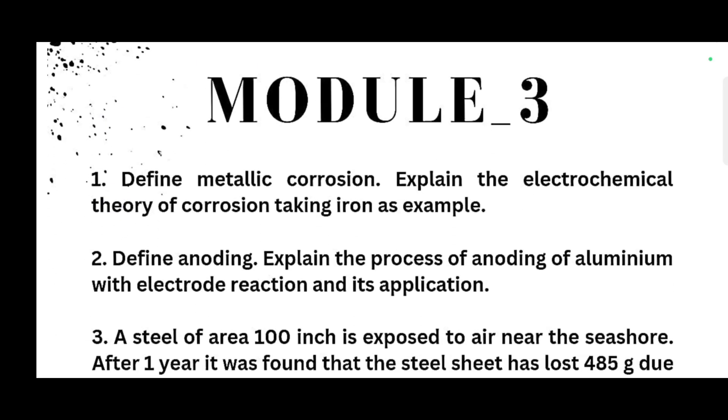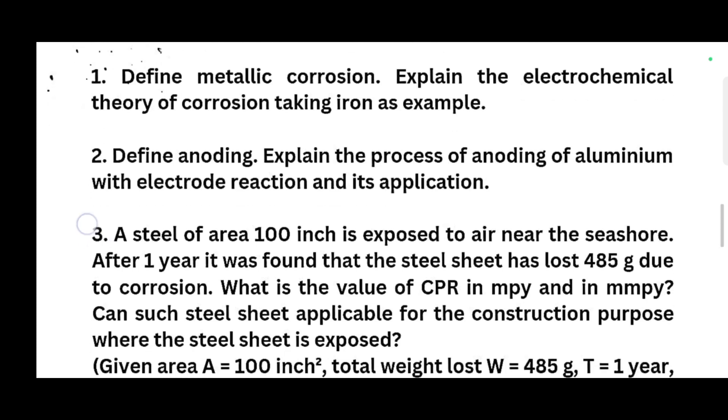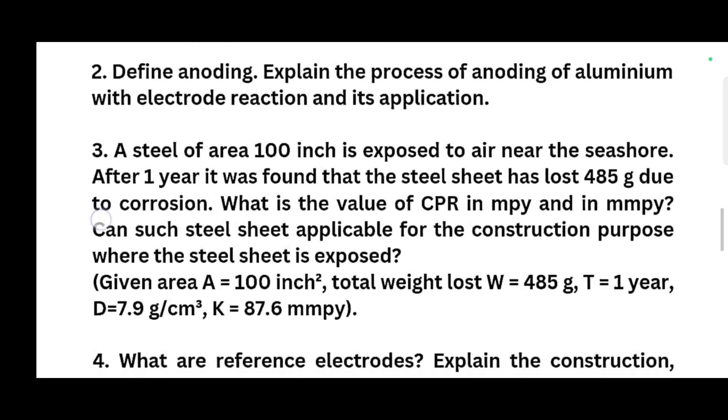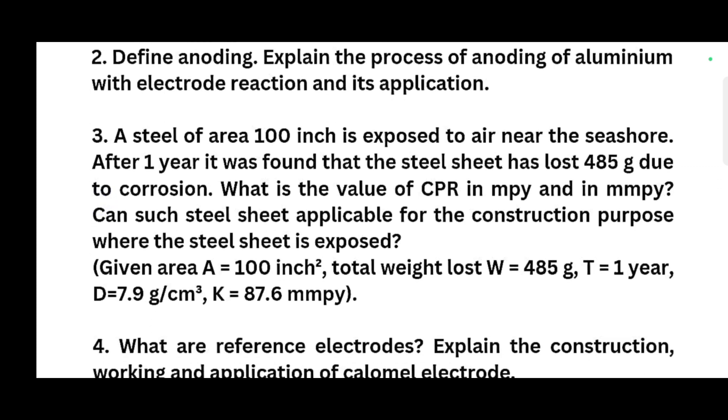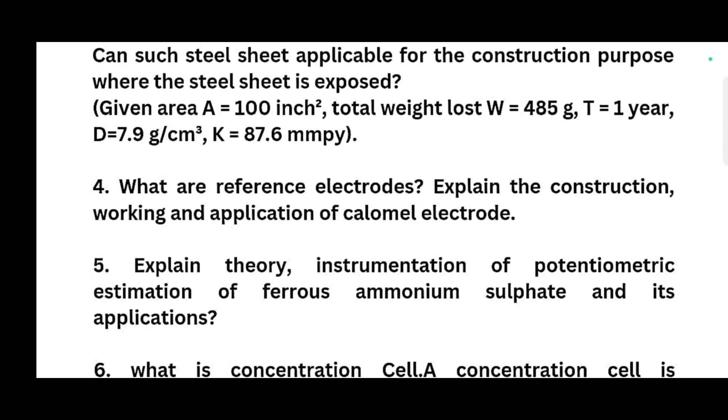For Module 3: define metallic corrosion and explain the electrochemical theory of corrosion taking iron as an example. Define anodizing and explain the process of anodizing of aluminium with electrode reactions and its application. You can take a screenshot of this — there is a numerical part here as well. What are reference electrodes? Explain the construction, working and application of the calomel electrode. This is a super important question.